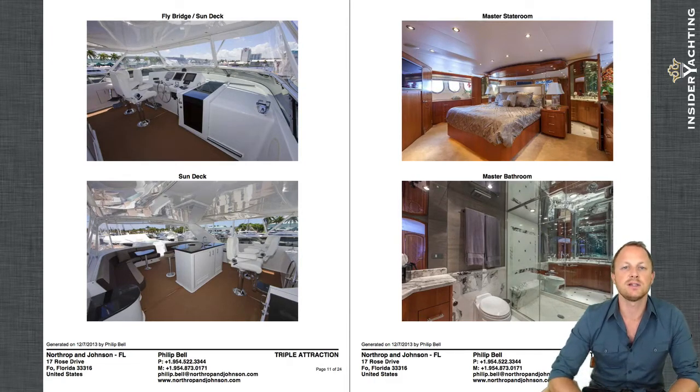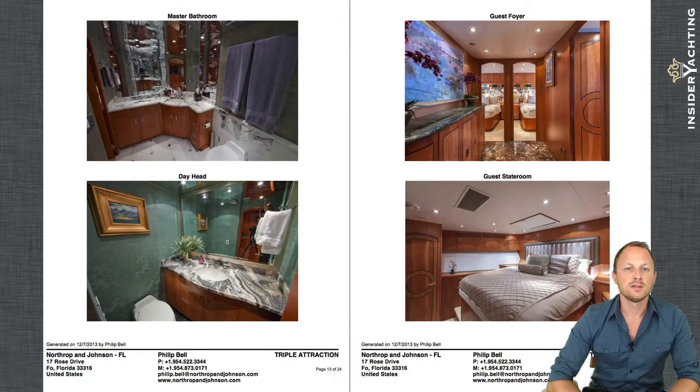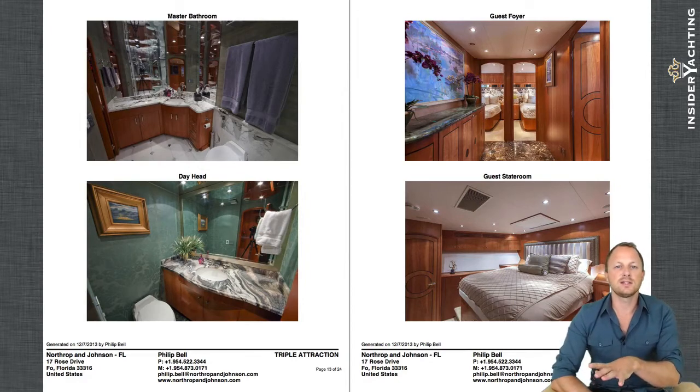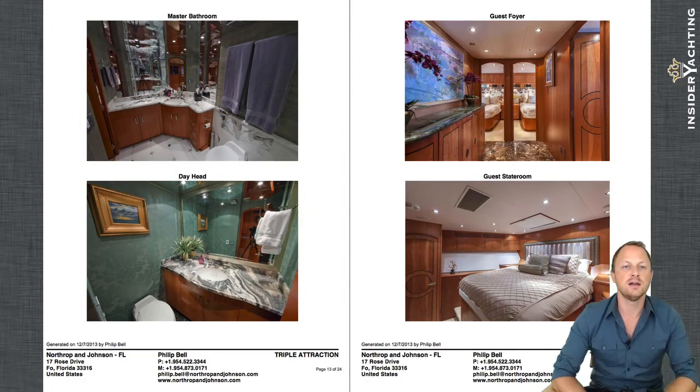Into the master cabin: it's a full-beam master with a king-size bed and ensuite. They have a huge bathroom with lots of mirrors — a very modern feeling that works well with the rest of the boat — and cherry-finished cabinetry throughout. The his-and-hers bathroom is split with the shower in the middle, giving two separate vanity sinks. Below that is the day head, located on the main deck level.